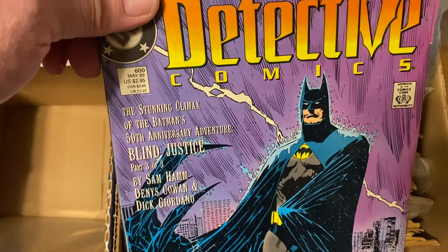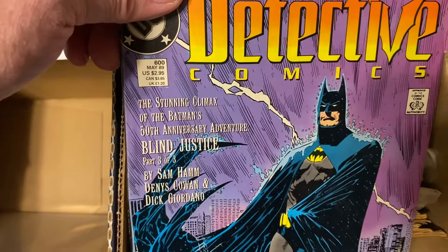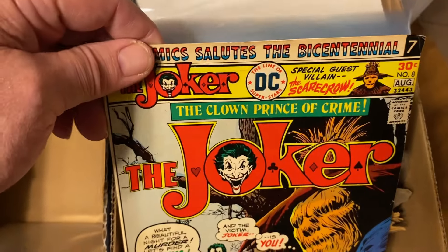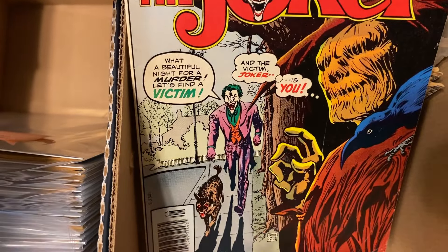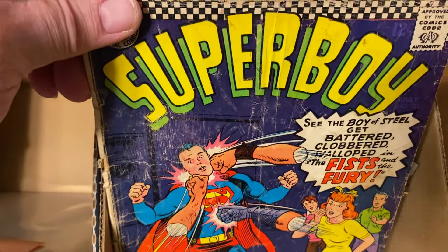And what's this newer book doing here? From May of '89 — if you can call that a newer book. I think that's the newest book in the collection. And Joker — it's in pretty nice shape. The Scarecrow. And then that's the end of the Batmans.